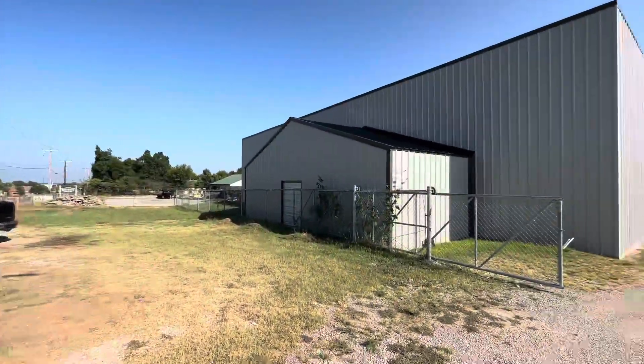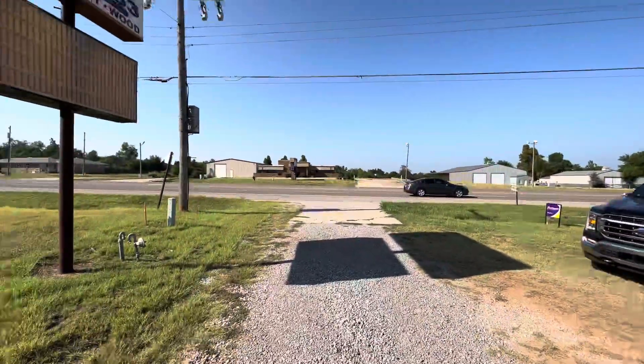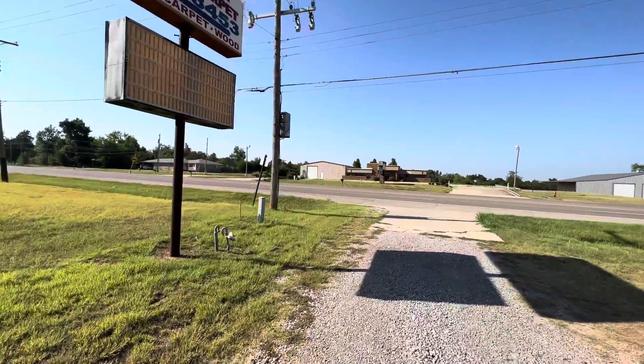Here is our building, 18608 Northeast 23rd. It has a sign here, which can have anything put in there.